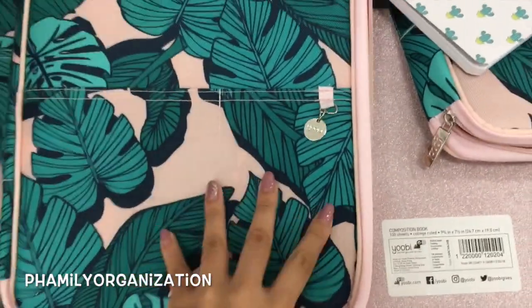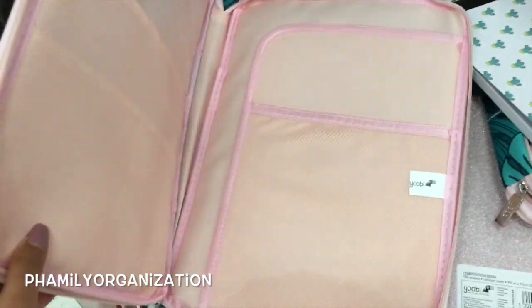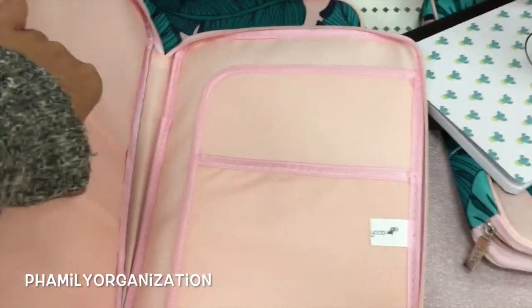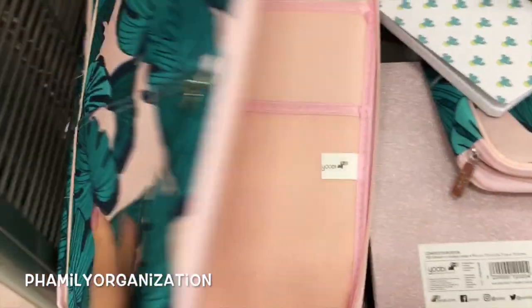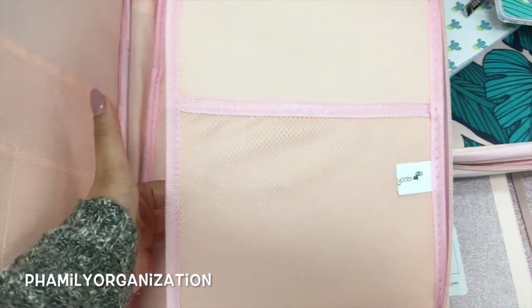Oh my gosh, look at what I found at Target — it's a planner folio, but Target style! I actually think I like this one more. I mean, I hate the print and it's probably not as soft as Erin Condren's, but it's basically the same concept.